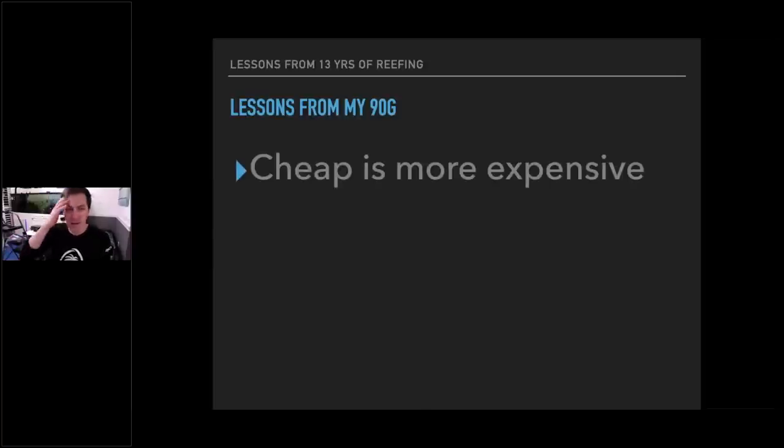Besides consistency, here are the big lessons from that tank. Cheap is more expensive. When I got started back in the hobby, I was always trying to buy used or cheap things, thinking I was saving money. I don't know how many protein skimmers I went through — started with the Coral Life Super Skimmer, then a Euro Reef, then a Vertex skimmer when I stopped being cheap. When I was cheap, it always came back to bite me. I spent more upgrading and dealing with issues than if I'd just bought it right the first time.